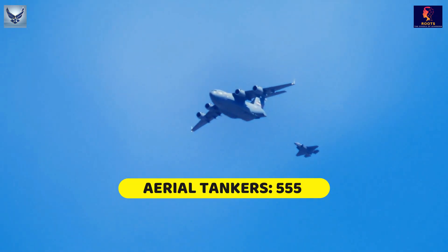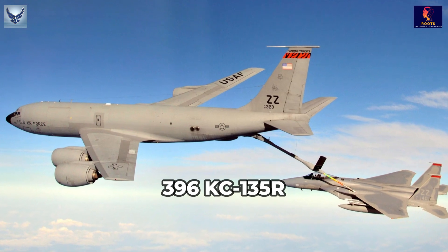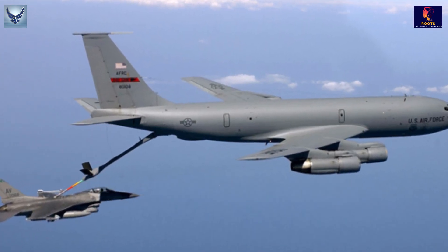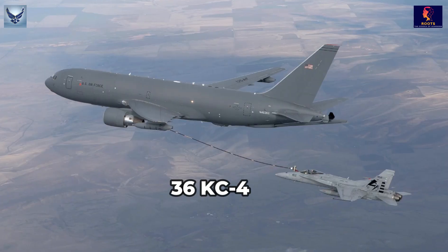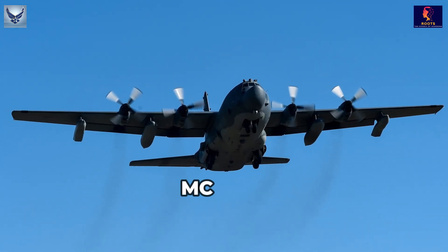Aerial Tankers: 555. 396 KC-135R and KC-135T Aerial Refueler. 58 KC-10 Aerial Refueler. 51 MC-130J. 36 KC-46A. 14 MC-130H and MC-130P.